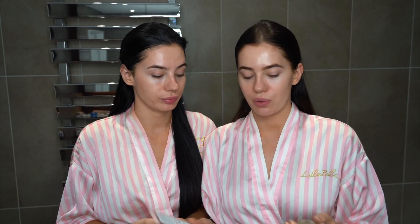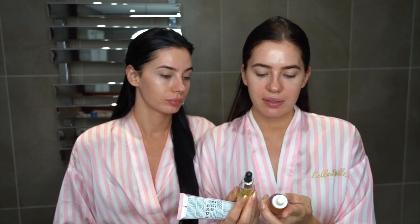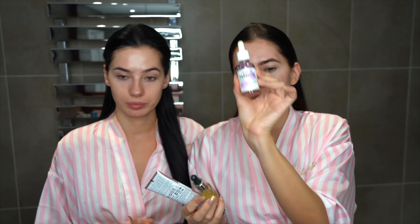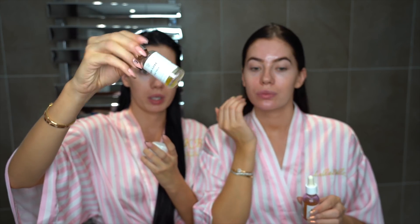Then we follow with a face tanner. I use this one from Loving Tan — the Luxe Face Tan in Dark — it's like a tinted self-tanning cream. These are the drops: this one is from Tan Luxe and this one is from Isle of Paradise. I kind of use them both and don't really see a difference. I usually do three drops, mix them with my moisturiser — just a few drops, one here and one there.